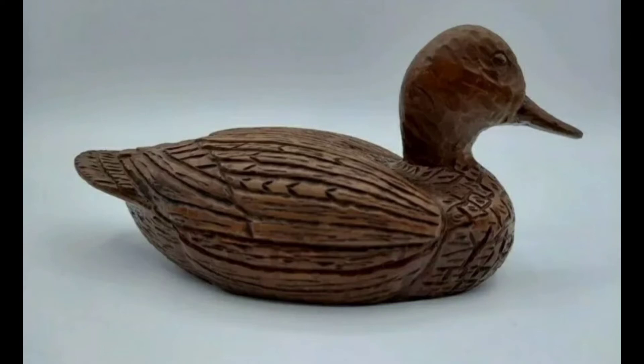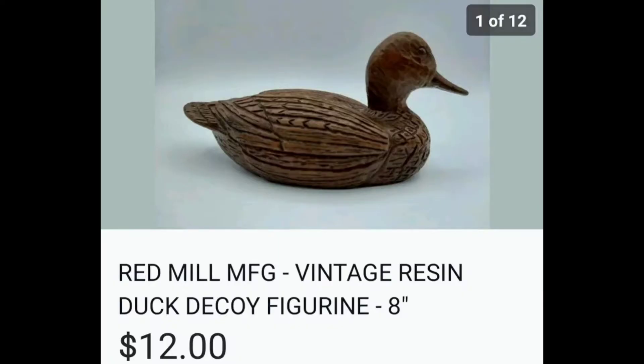This is a duck decoy, just decoration, not an actual decoy obviously. I think it's made of resin. I paid about $2 for it, and it sold for $12.